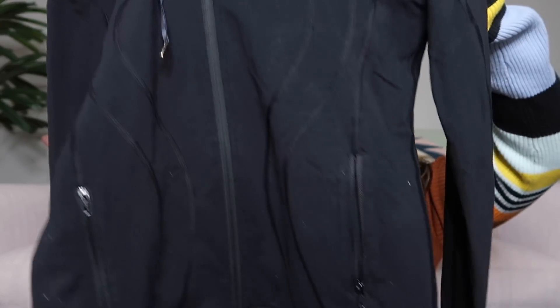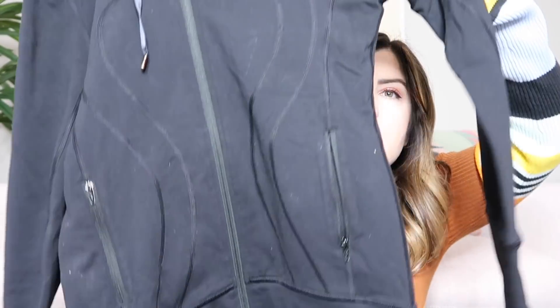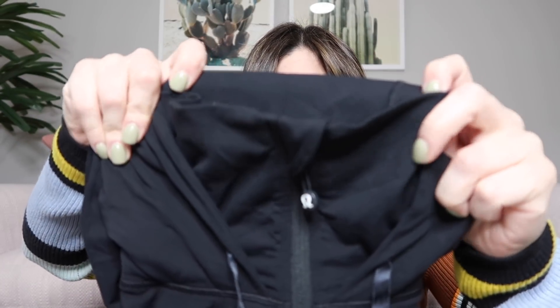The very last item is one more Lululemon jacket — a long black zip-front jacket with a really cool high-neck detail that also has a hood, kind of a two-in-one. I think it's called the Stride or In Stride — I used to own one of these myself. There's a size dot in the pocket: it's a size 2. Maybe like $70 on this one as well. And that's everything in this box!